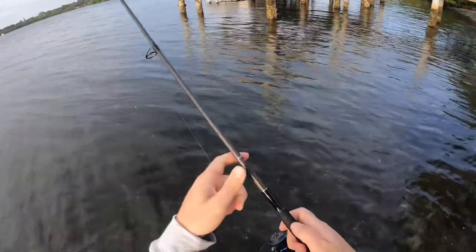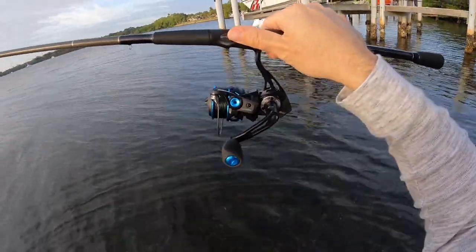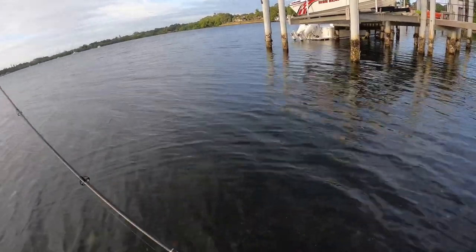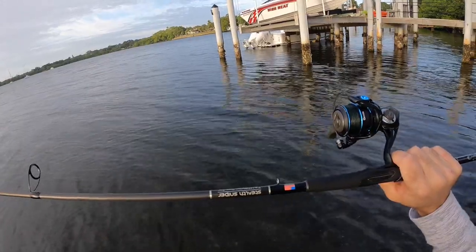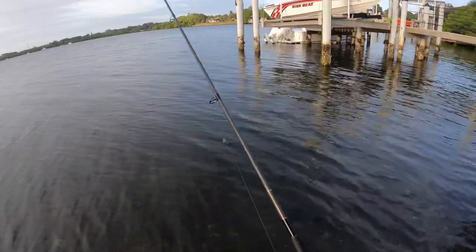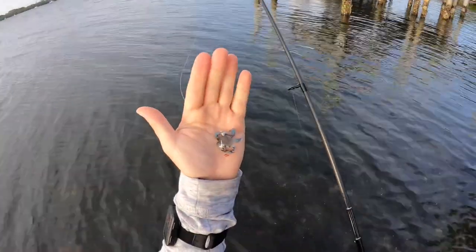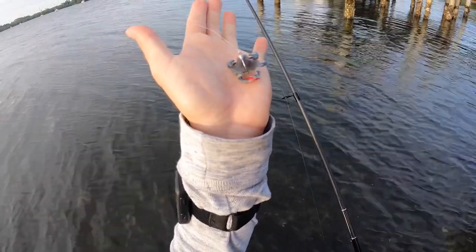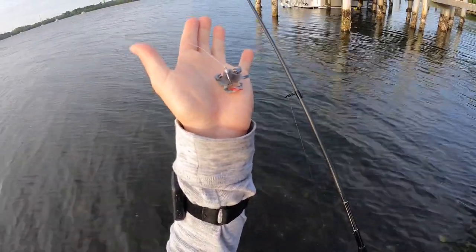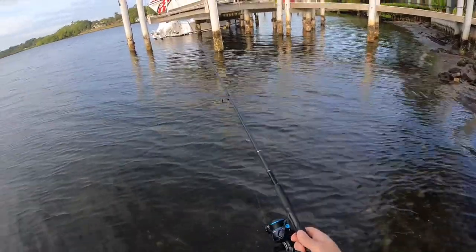Let me talk about my setup for today. I have got my Quantum Smoke inshore 30 spooled with 10-pound Power Pro braid, my 7-foot Bull Bay Stealth Sniper medium-heavy fast action rod, a 20-pound fluorocarbon leader. I just tied on the Savage Gear 3D Crab in the blue crab color — caught a redfish on one of these the other week, but really I'm gonna toss and work these docks for sheepshead.